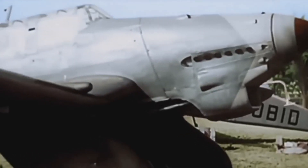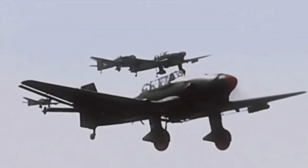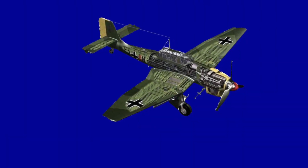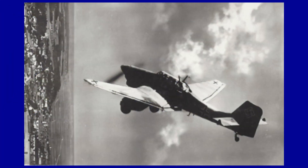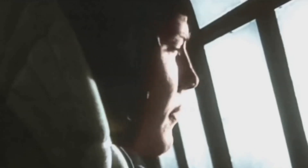The Junkers Ju-87, also known as the Stuka, was primarily employed by the Luftwaffe as well as the air forces of the Axis powers. It was one of the most effective dive bombers of the Second World War, and certainly the most touted aircraft of the entire conflict. It is considered a milestone in the history of wartime aviation. Designed by the German company Junkers, it went into production from 1935 until the end of the war. The Stuka was by far the most important tactical bomber fielded by the Luftwaffe, immediately recognizable by its fixed undercarriage and famous inverted seagull wing.